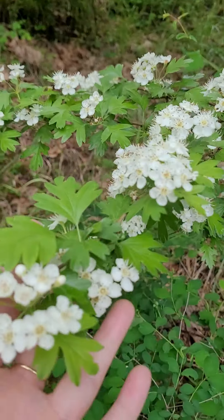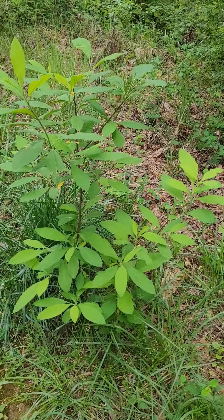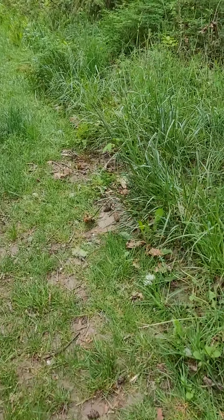We've got a snowberry bush growing right here. And dandelions of course — that's always exciting. Let's see what else we've got.